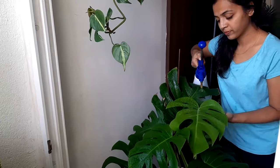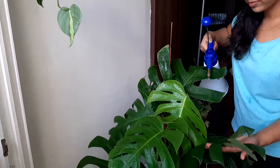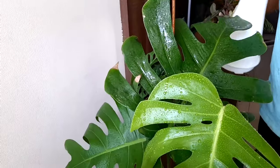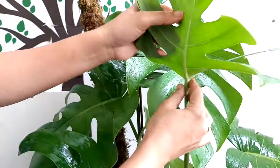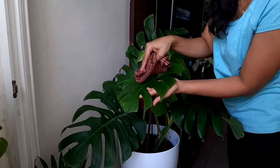Monstera loves humidity, so keep a fairly humid environment around the plant. You can mist your Monstera with water once or twice a week — this resembles the rain it gets on its leaves in the rainforest. But remember, the combination of indoor air and a lot of moisture can encourage bugs and fungal infections. So while cleaning, check the underside of the leaves regularly. You can clean the leaves with fresh clean water or add a few drops of liquid dish soap.